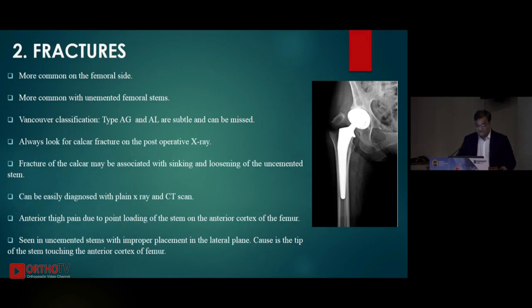Fractures of the calcar may be associated with sinking and loosening of the uncemented stem, especially in elderly patients or those with poor bone quality. They can be diagnosed with plain X-ray and CT. Anterior thigh pain — especially on the lateral X-ray — occurs if the tip of the prosthesis is touching the anterior cortex of the femur. Almost 10 to 15% of patients with an uncemented hip may have anterior thigh pain; it is seen with improper placement where the stem tip touches the anterior femoral cortex.